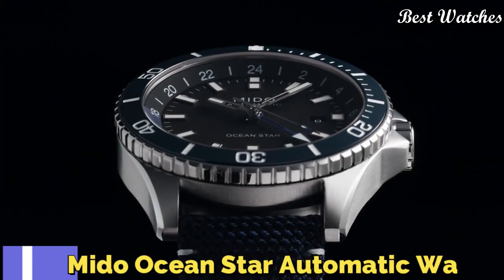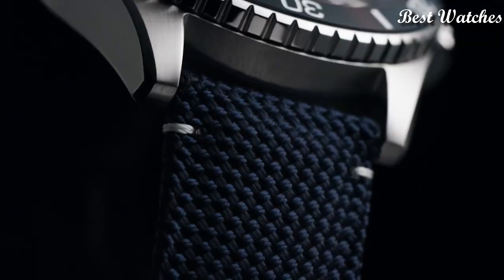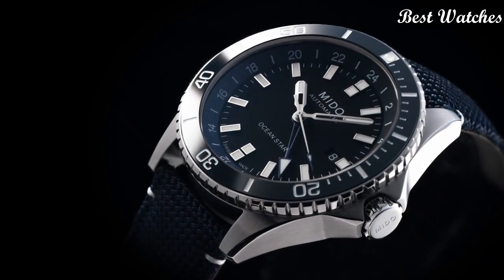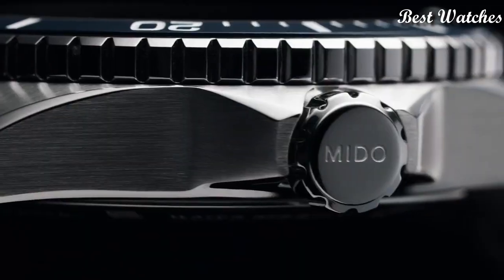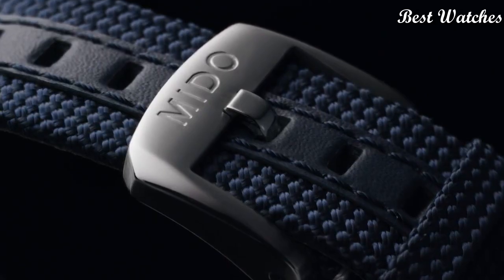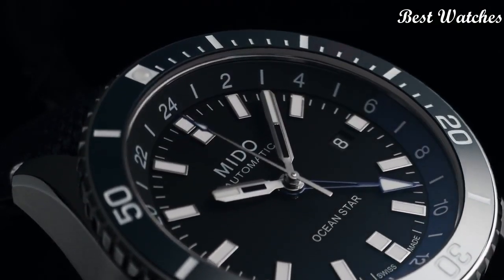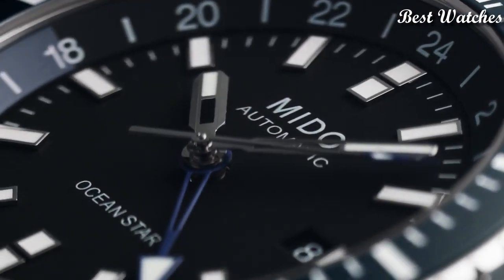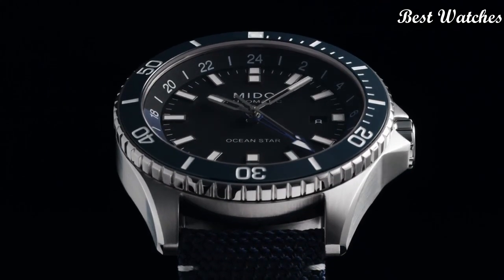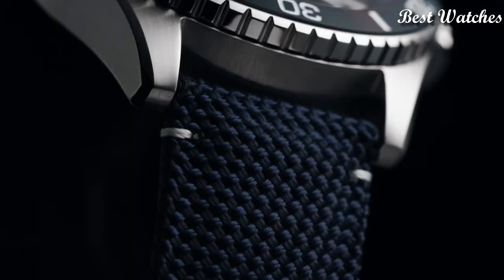Number 1: Mido OceanStar Automatic Watch. Silver Tone Stainless Steel Case with a Blue Fabric Strap, Unidirectional Rotating Blue Ceramic Bezel, Black Dial with Silver Tone Hands and Index Hour Markers. Dial Type: Analog. Automatic Movement. Scratch Resistant Sapphire Crystal. Screw-Down Crown. Case Size: 44mm. Case Thickness: 13.3mm.